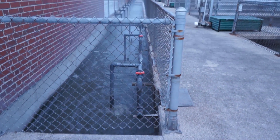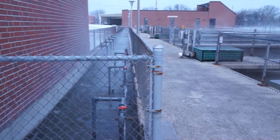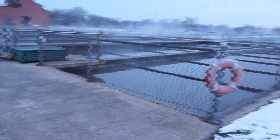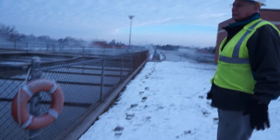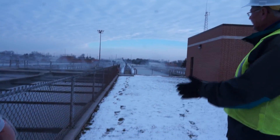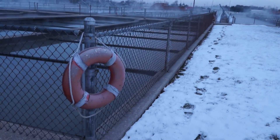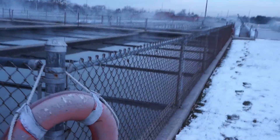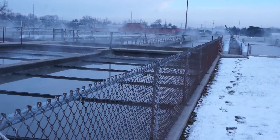This channel is just to spread the flow over all of the primary tanks. Water flows into the primary tanks and it takes about two hours for the water to flow through these tanks. Two things happen here: we get floating material and we also have solids that settle to the bottom.